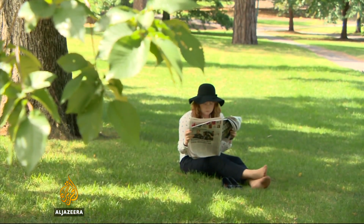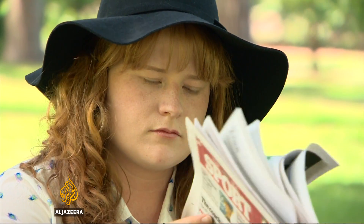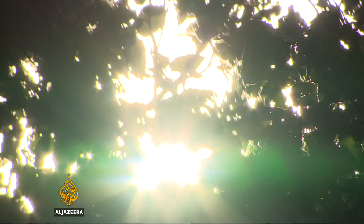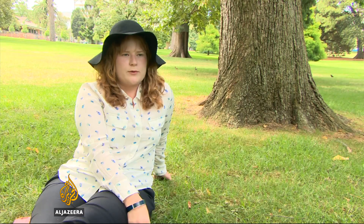Today, Bethany Carey avoids the beach. She sits in the shade and always wears a hat and applies cream. But she didn't when she was younger, and at 19, Bethany was diagnosed with a malignant melanoma on her arm.